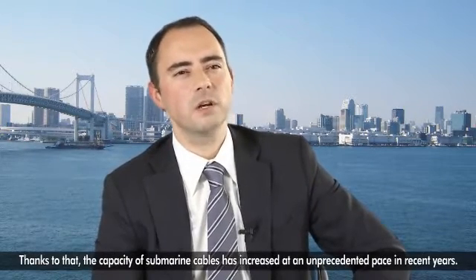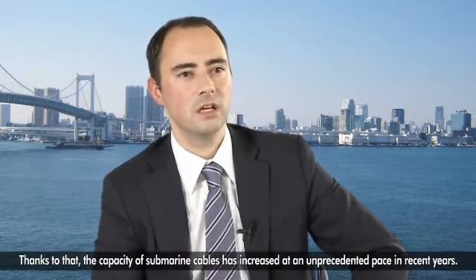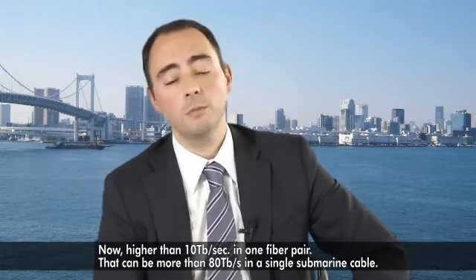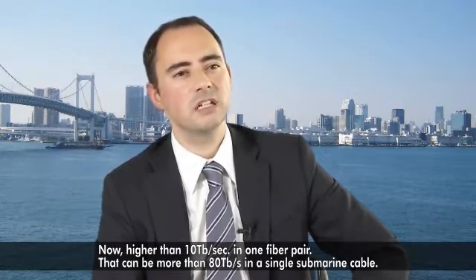Today, we can encode digital information in every possible dimension of an optical laser beam. Thanks to that, the capacity of submarine cables has increased at an unprecedented pace in recent years — now higher than 10 terabit per second in one fiber pair. That could be more than 80 terabit per second in a single submarine cable.